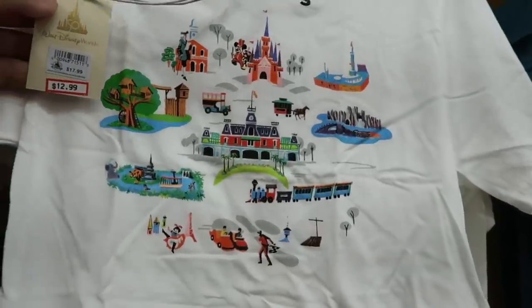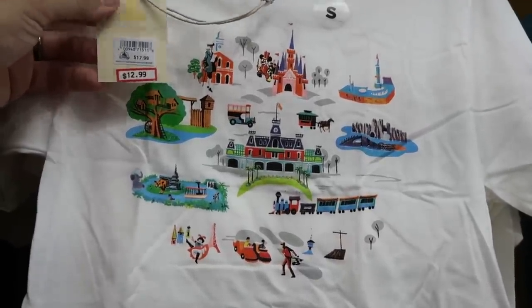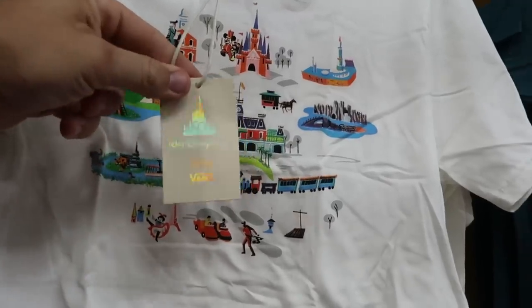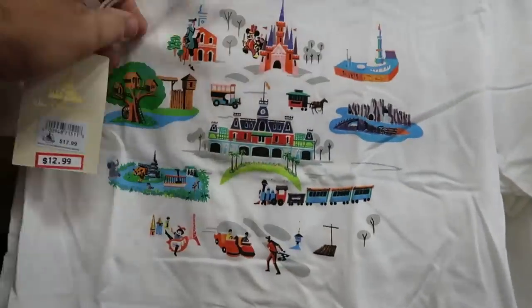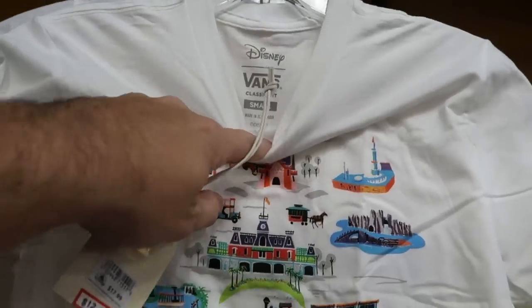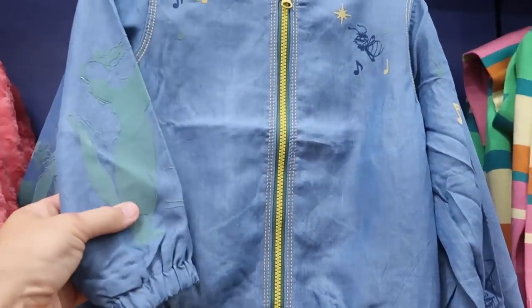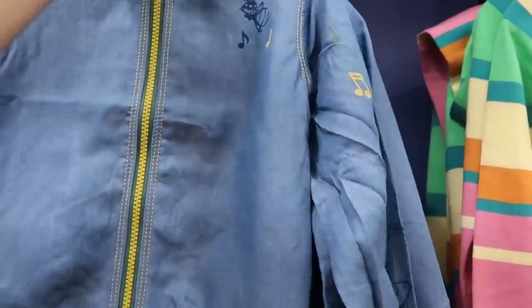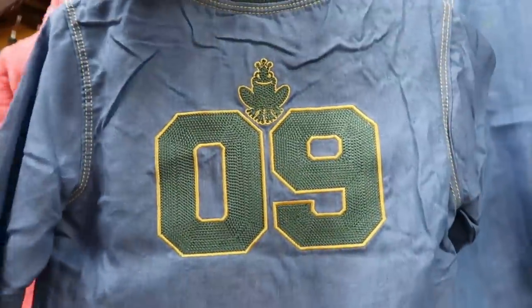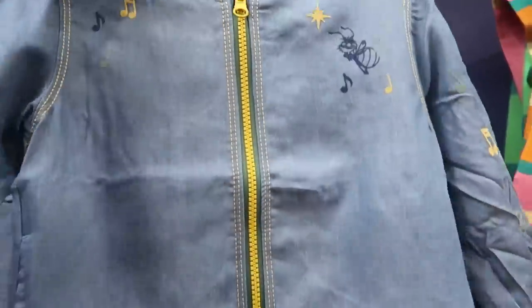There's yet another new shirt for the 50th anniversary — a really nice kids one at $12.99 from $17.99. These are from the Disney Vans collection with an embroidered Disney Vans tag — really cool. Over in the little girls section, check out the really nice full zip Princess Tiana jackets with music notes and an embroidered frog on the back. $24.99 marked down from $50 — such a good deal.